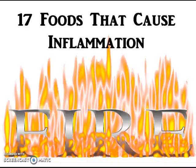Hi everyone, Dr. Becky here with DrBeckyFitness.com. We're going to talk about foods that cause inflammation.